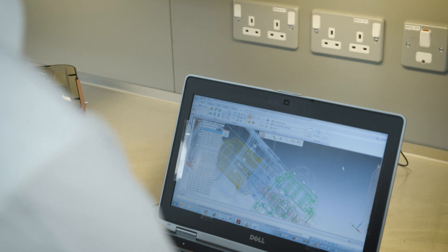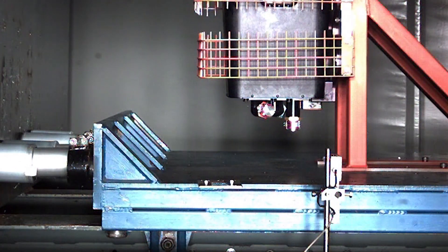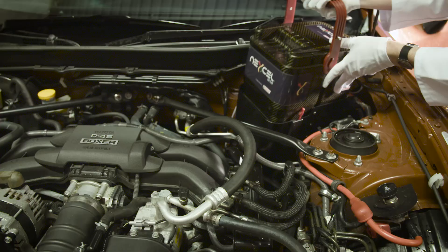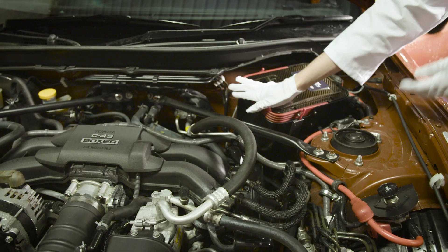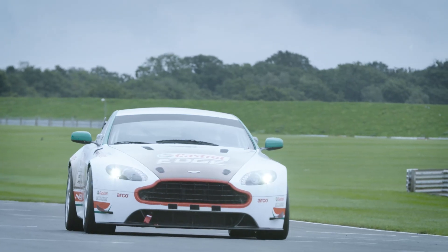Some of those tests that we've done have included, for example, crash tests. And that's very important because that determines the safety of the system. We've actually tested up to oil flow rates around 600 litres a minute, and that's 10 to 20 times greater than would be seen at any conventional passenger car engine.